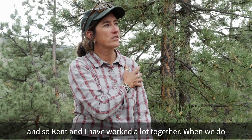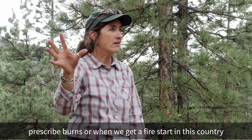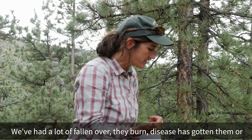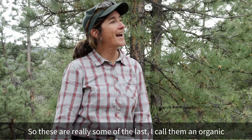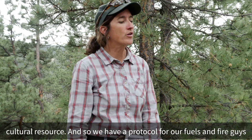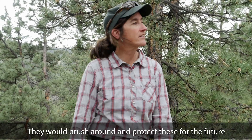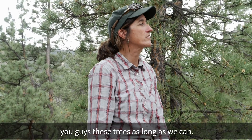Kent and I have worked a lot together. When we do prescribed burns or when a fire starts in this area, we acknowledge that these are the last of these trees — many have fallen, burned, succumbed to disease, or been taken by woodcutters. I call them an organic cultural resource. We have a protocol for our fuels and fire crews to protect these trees: when doing prescribed burns, they brush out around them and protect them for the future, because these really are among the last, and I still want to be able to show people these trees.